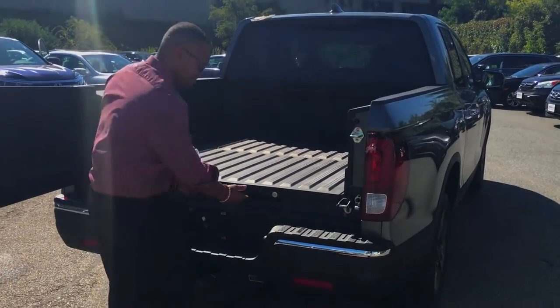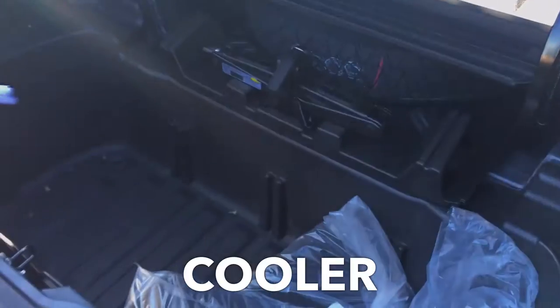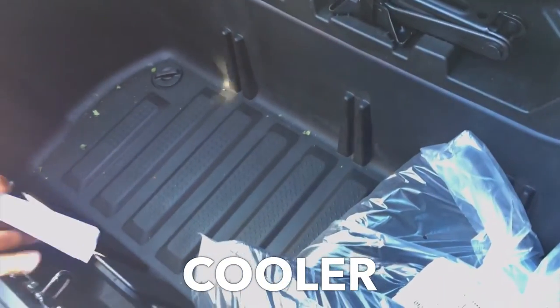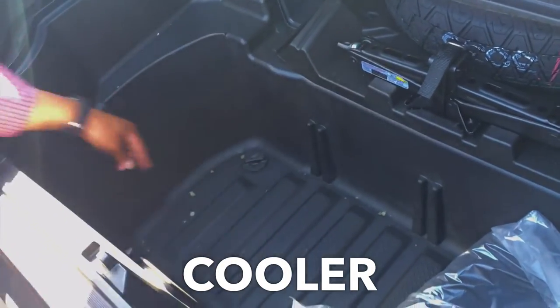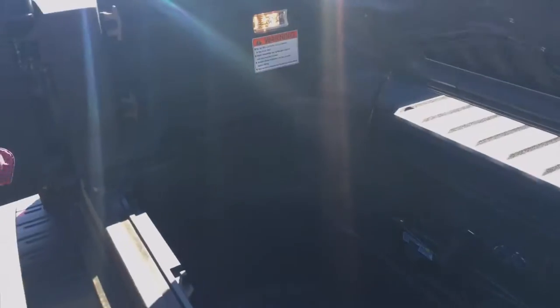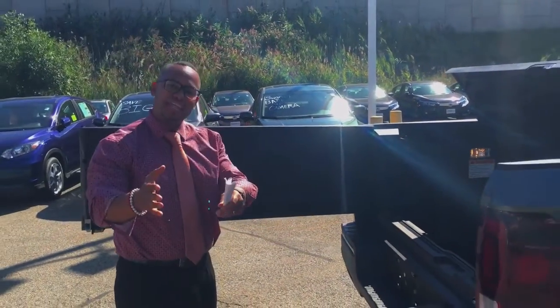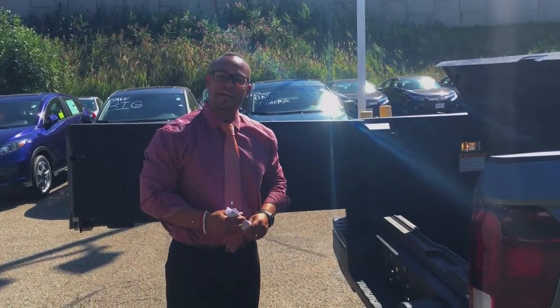Something else as well — there is a hidden compartment below: a cooler where you can load ice and drain it right here. Again, revolutionizing the game. An extremely important detail to know, and I wanted you guys to see this firsthand. I'm sure you're as excited about it as I am.